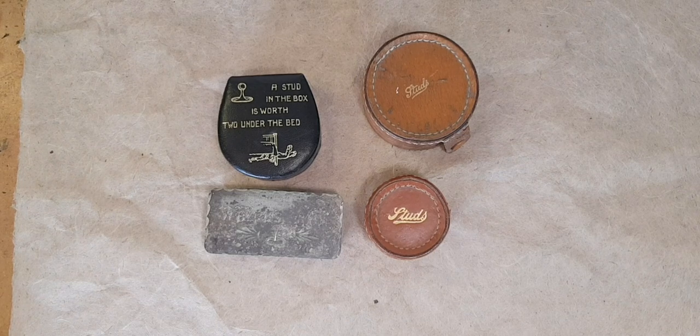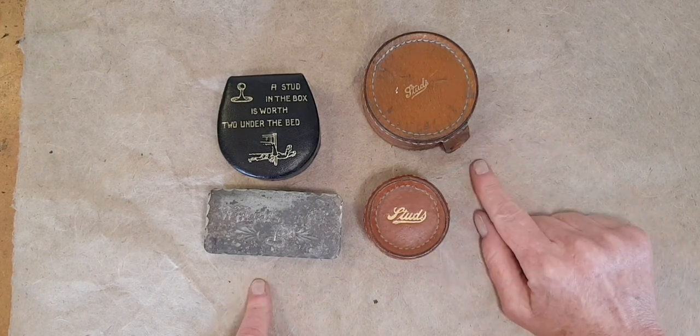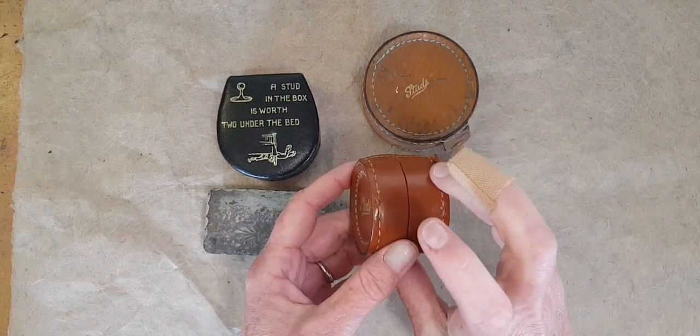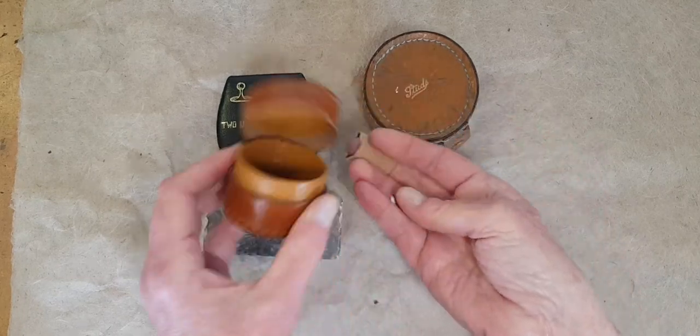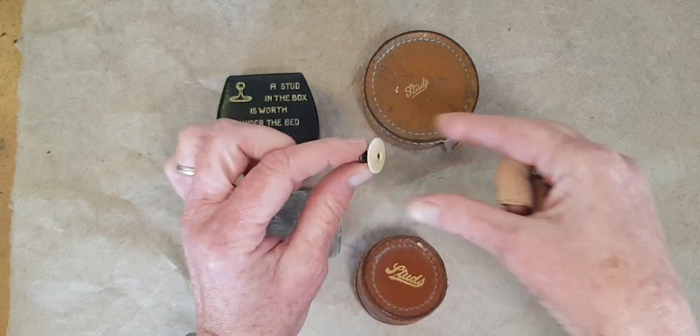Let's start with a little vintage clothing trivia. These are called stud boxes, and they're usually made from leather. They were a place where you would store your studs, which is sort of a cross between a button and a cufflink.